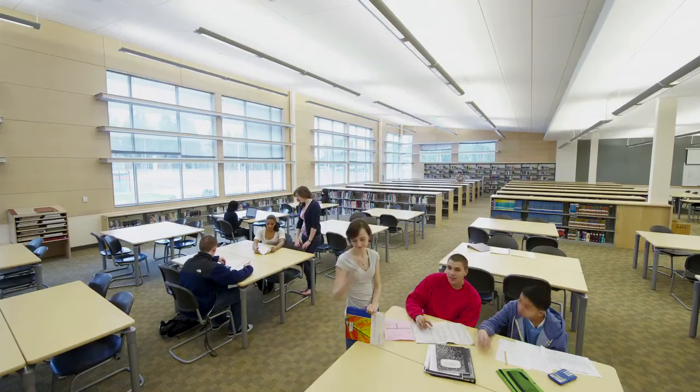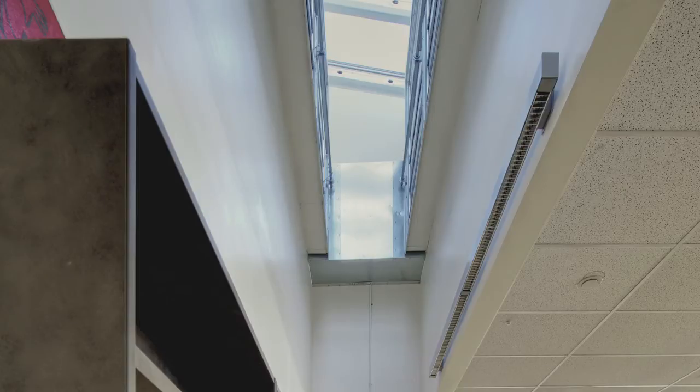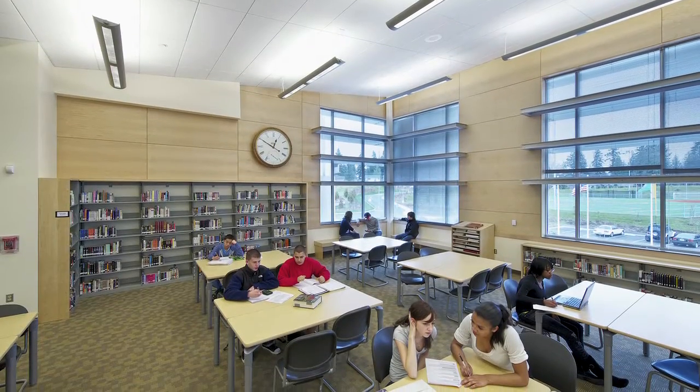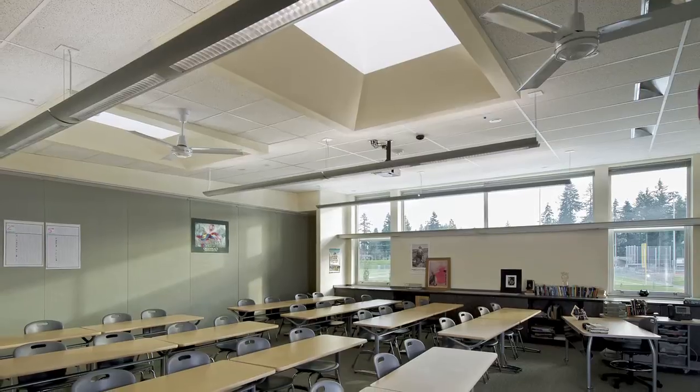I used to get headaches, I used to teach with the lights off if there was enough natural light. Now that's all automated. We set out to exceed the Washington State Energy Code, which is a high standard, by 50% and we actually did it. We tried to coordinate the daylighting with the placement of the lights — as more daylight comes in, these banks of lights actually dim down. We have light wells at the back and skylights in the upper floors.